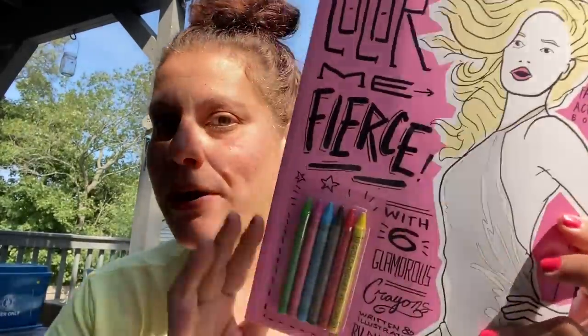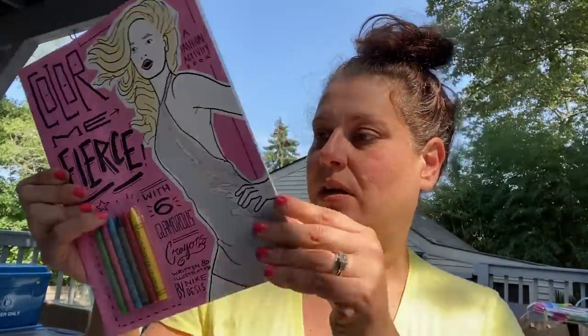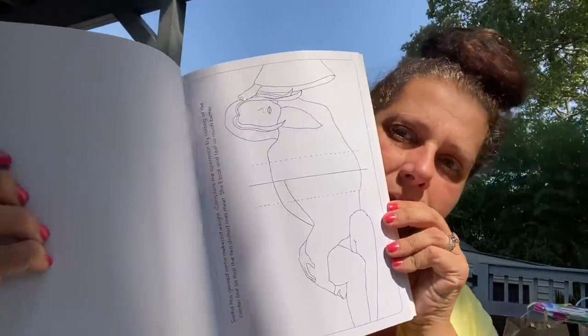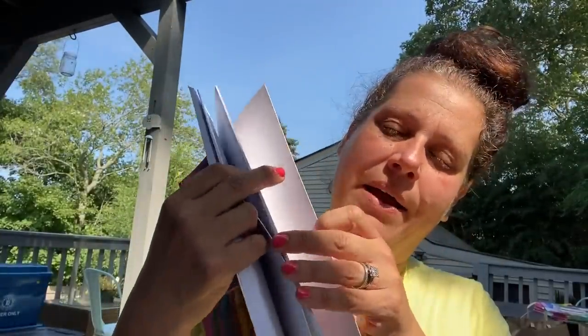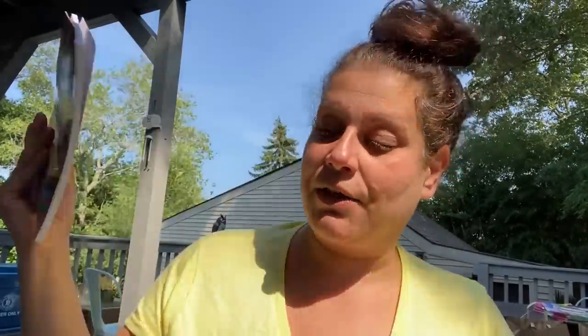Then I found just one of these — the retail on the back is $12.95, by Quirkbooks.com, copyright 2008. It says 'Color Me Fierce' with six glamorous crayons, written and illustrated by Nike Decessar, a fashion activity book. I just thought it looked super fun and like a great deal for $1.25 — that's either for me or a gift.